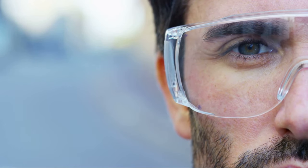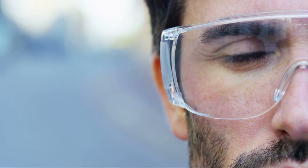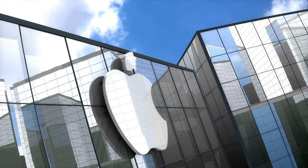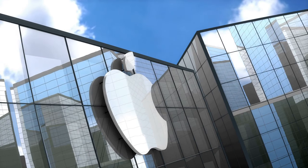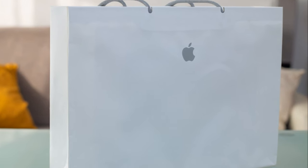We're talking about advanced visual aids, augmented reality capabilities, and a high-definition display that promises to redefine clarity. But what sets Apple Vision Pro apart from the rest? For starters, it's the brainchild of Apple, a company known for its innovation and quality.